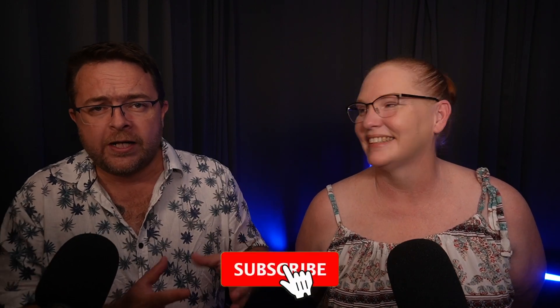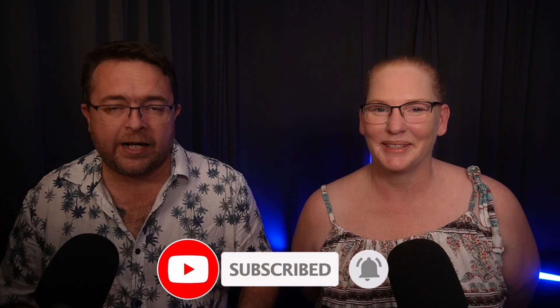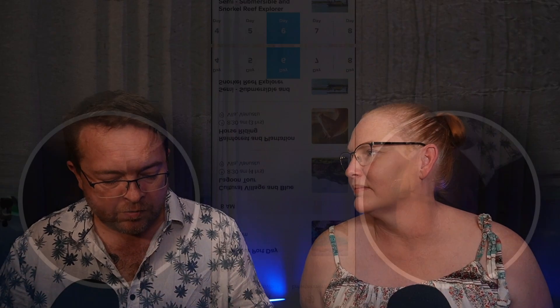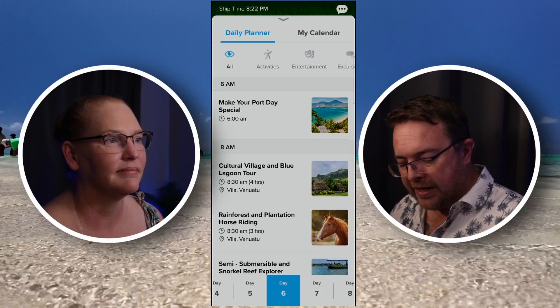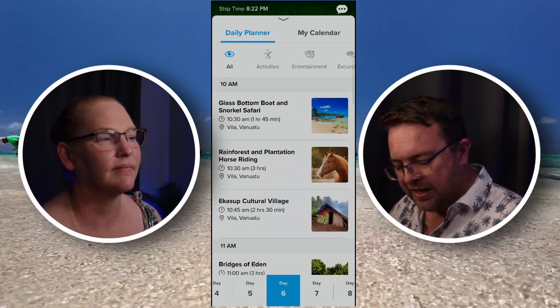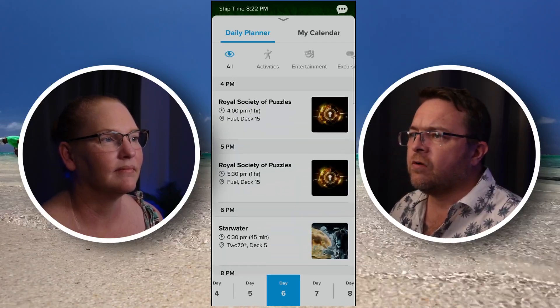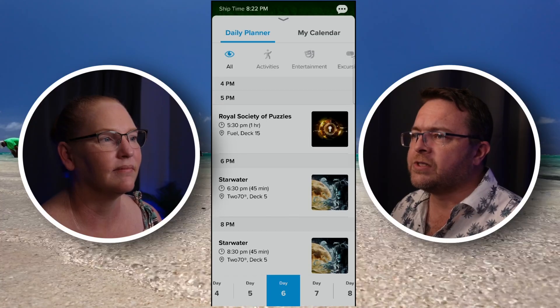Please make sure you do like and subscribe — we are slowly growing the channel and really appreciate the support. We do try to get back to all the comments, so if you've got any further questions ask them in the comments. Let's go down here into the Daily Planner section — I know there are a couple of days here where there is the Starwater show, so I'm just going to scroll through. And there you can see Starwater.